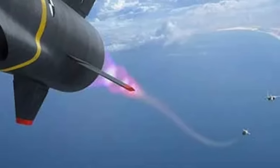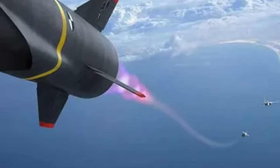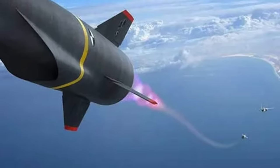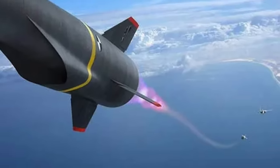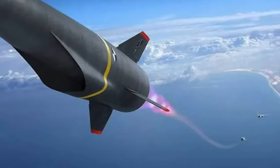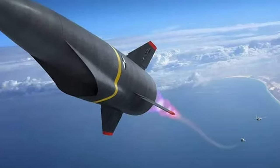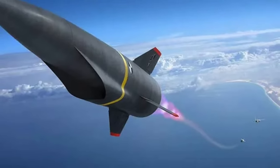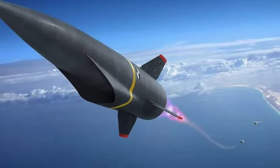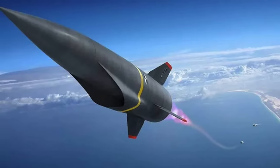Hypersonic technology is being weaponized. The extreme speed of hypersonic munitions and the ability to fly in unpredictable paths give them a much higher probability of penetrating modern air defenses. They are very hard to track and even harder to intercept. Traditional ballistic missiles also reach hypersonic speed when they descend on the target, but they follow a predictable, predefined parabolic path, which leaves scope for interception by anti-ballistic missile defense systems.